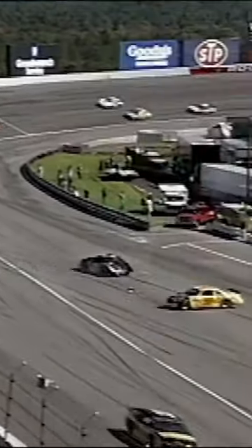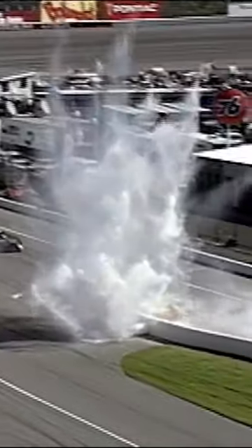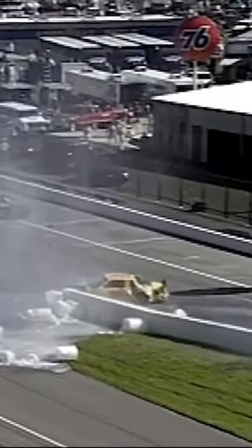Hall comes off the corner and just nails Michael. Thank goodness for those water cans there — that took a lot of that impact away.